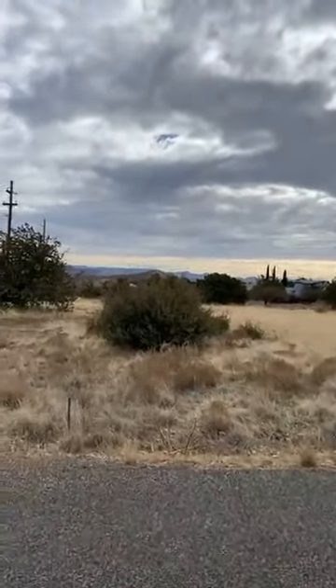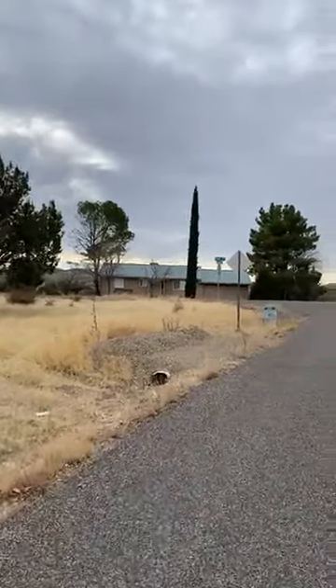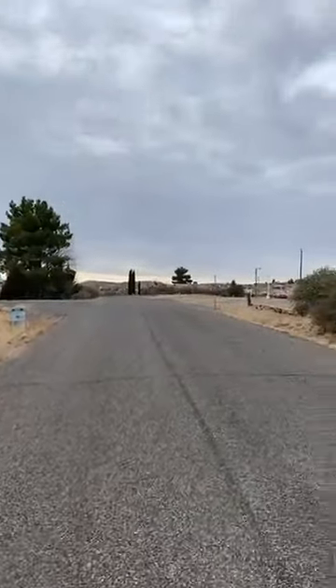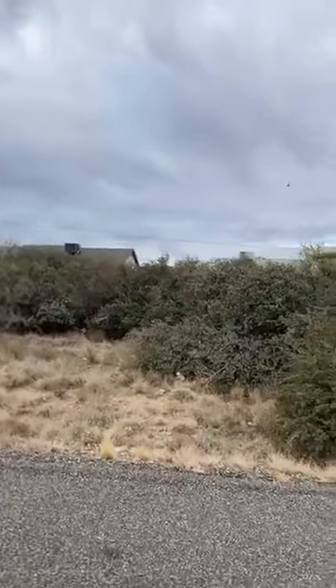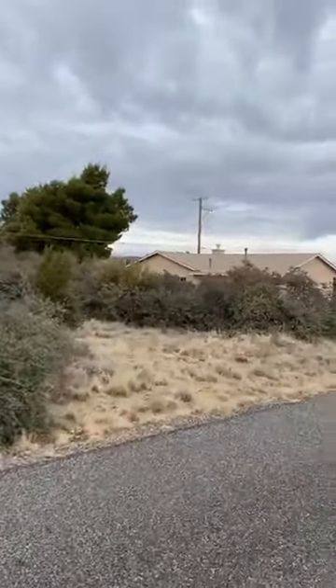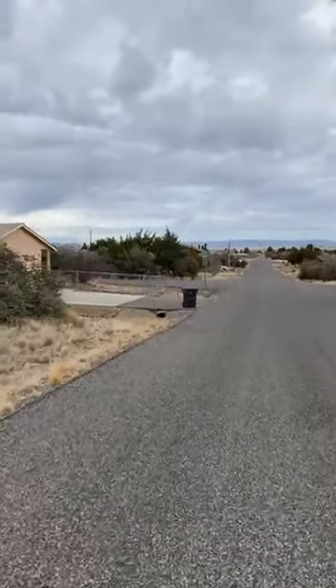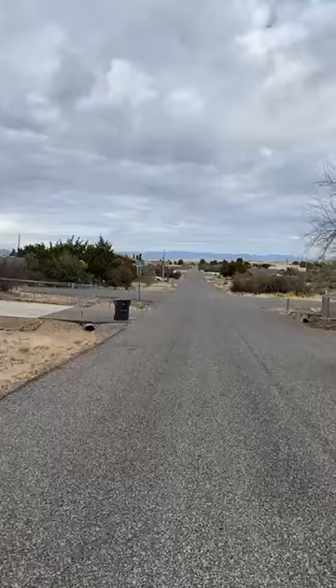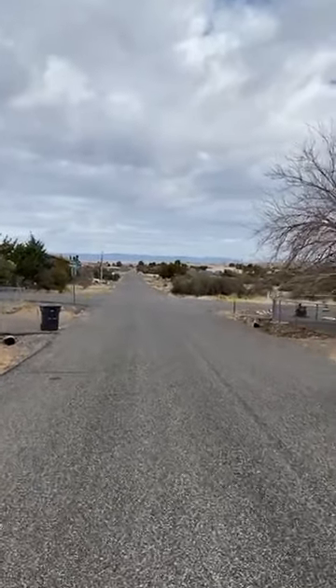I know everybody's searching to do tiny homes nowadays, but some people still want those big homes. So I'm showing off a little bit of the neighborhood here so you can see that everybody maintains their property and that the road is pretty well taken care of. When I got back in the car a few minutes ago, I noticed it got a little warmer over here — we're at 47 degrees now.